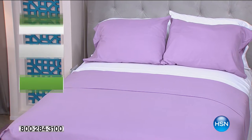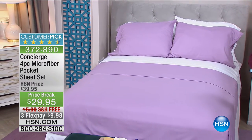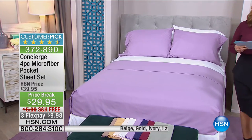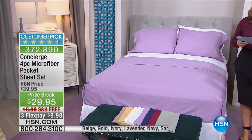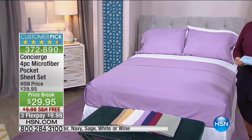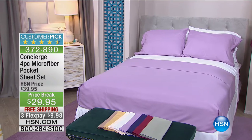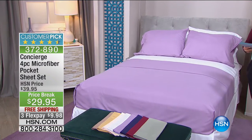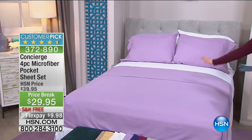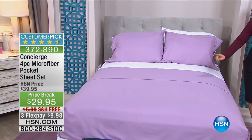We are going to refresh your bedroom, and one of the easiest, simplest ways you can do that is with some fantastic sheets. This set here is a microfiber sheet set from our one and only Concierge Collection — HSN's exclusive basics and linens collection. Five-star rated, customer pick. Today you get $10 off. Gorgeous, easy care, easy wear sheets. But these guys have a little something extra.